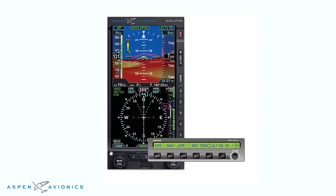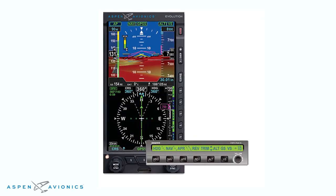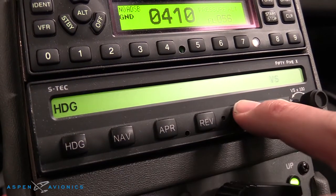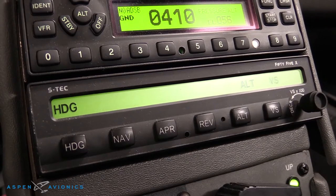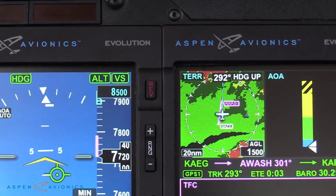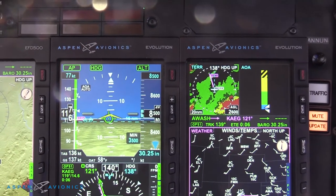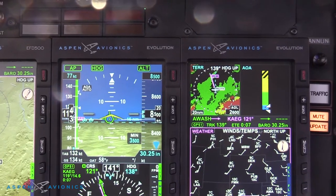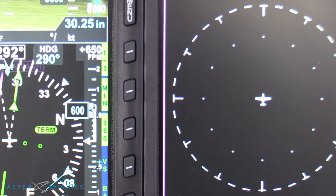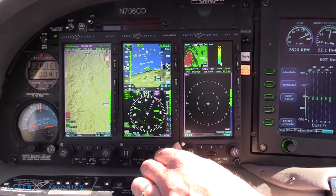Another new addition to the Evolution system is integration with the STEC 55X Autopilot. My airplane came with an STEC 55X Autopilot and I was quite used to it, but now Aspen has integrated the altitude pre-select and all the airspeed controls for the autopilot into the Aspen. So now you have one point of contact — you can program in an altitude you want to go to and a rate of climb, it will climb and capture that altitude and level off. It is really slick and it really improves the usability of that product.